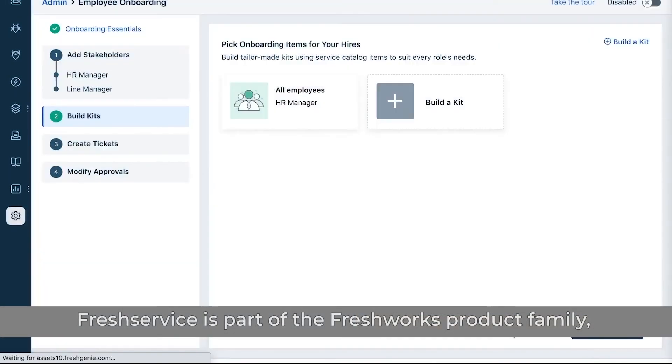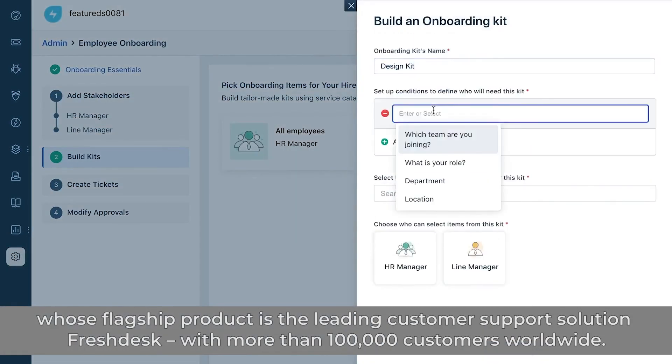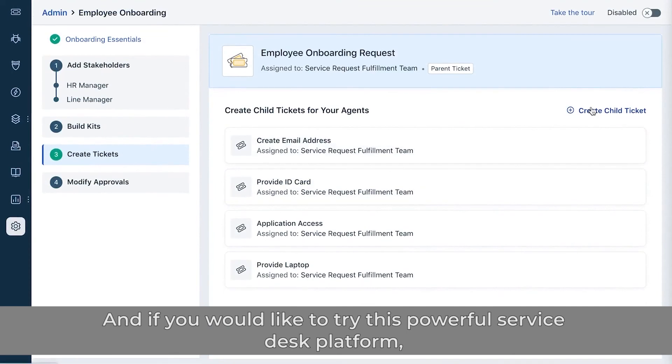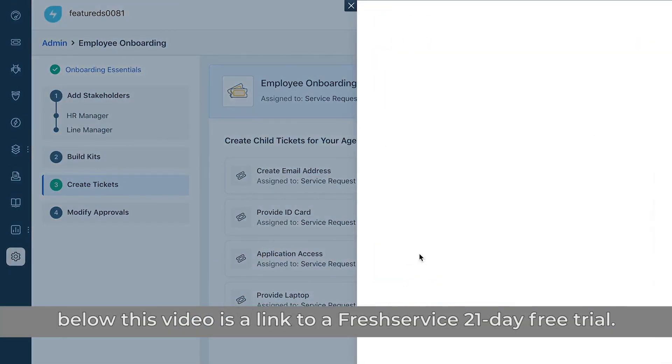FreshService is part of the Freshworks product family, whose flagship product is the leading customer support solution Freshdesk, with more than 100,000 customers worldwide. And if you'd like to try this powerful service desk platform, below this video is a link to a FreshService 21-day free trial.